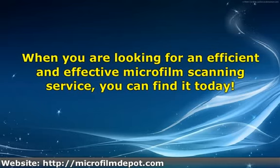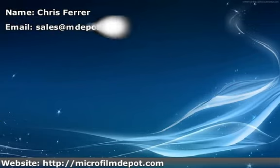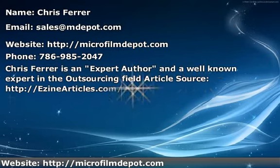When you are looking for an efficient and effective microfilm scanning service, you can find it today.